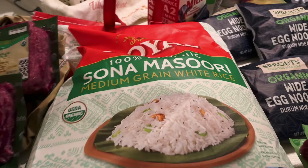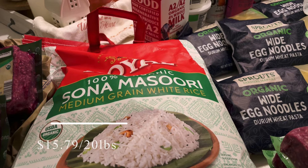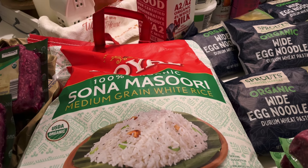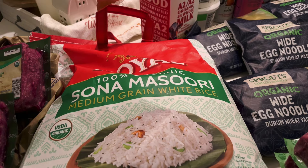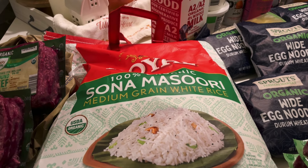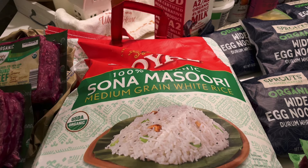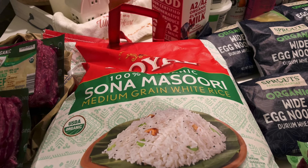I did go to Costco — I didn't get a lot there but I did need a few things I was completely out of. I went to Aldi, I went to Kroger, and I did a pickup at Sprouts.